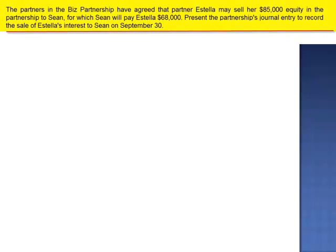Exercise 7. The partners in the Biz Partnership have agreed that partner Estella may sell her $85,000 equity in the partnership to Sean, for which Sean will pay Estella $68,000. Present the partnership's journal entry to record the sale of Estella's interest to Sean on September 30th.